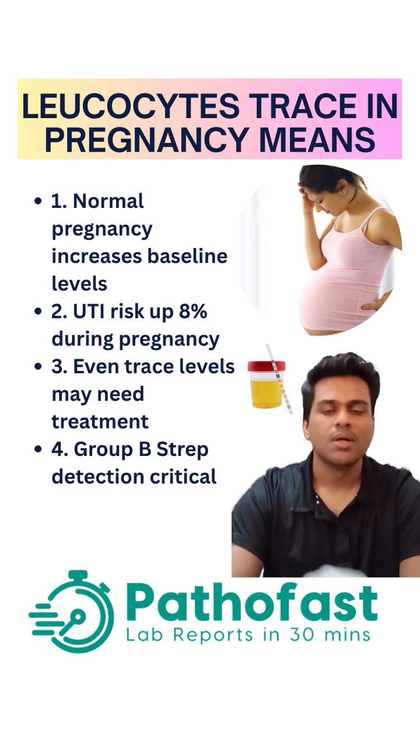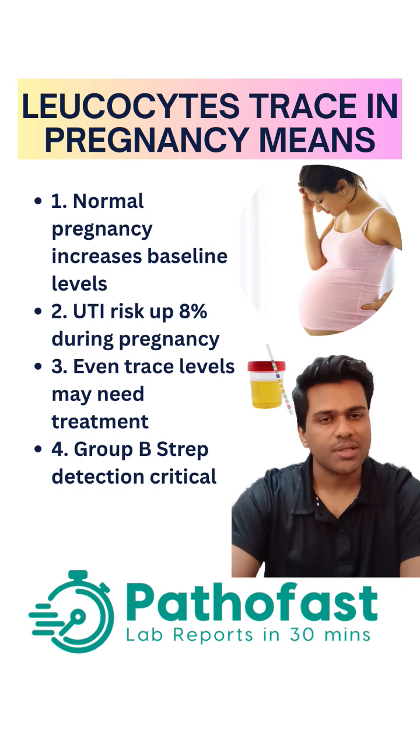A trace result may not be anything to worry about at this stage. You may not need to do anything other than repeating the urine test. One important thing to note is that you have to be certain you don't have a Group B Streptococcal bacterial infection. These are a type of bacteria that are pretty dangerous if they infect your urine, so please talk to your doctor about that.